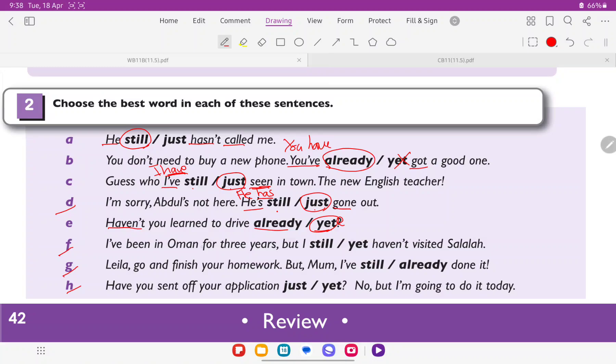Let's discuss now. F: 'I've been in Oman for three years, but I still or yet haven't visited Salala.' We have 'I' as the subject, 'haven't' as the auxiliary verb, and 'visited' as the main verb. Yet comes at the end of a sentence, but this is not the end of the sentence. Still comes immediately after the subject. So the answer is still.